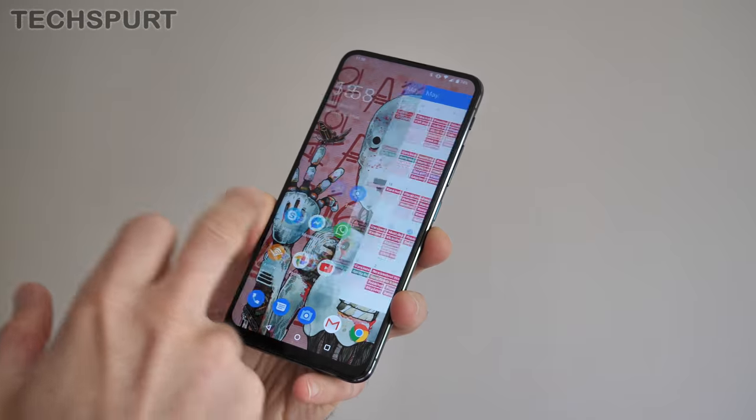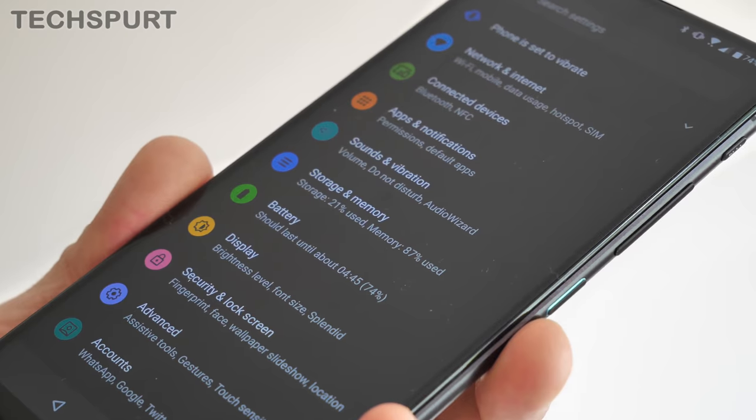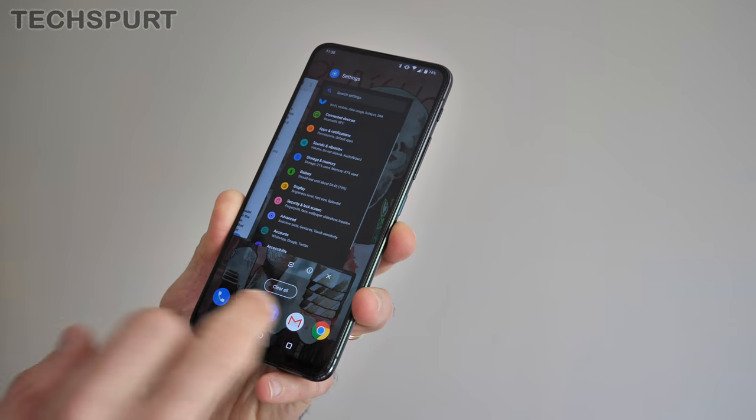More big love heading the Zenfone 6's way thanks to the refreshed ZenUI 6 experience. It's basically very similar to stock Android now, with an emphasis on performance. You still get bonus features like a proper dark mode, plenty of gesture support, one-handed mode, and Game Genie. It's a clean and neat package. ASUS also seems really committed to the long-term future of the Zenfone 6 — it's already guaranteed an update to Android Q and then Android R a year later, which is a big thumbs up.